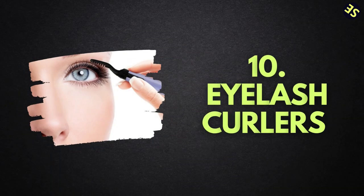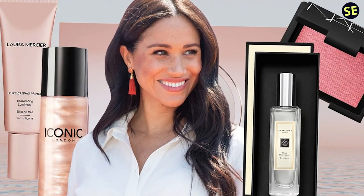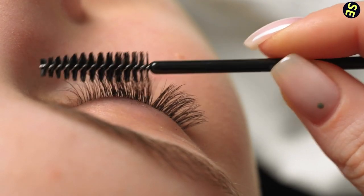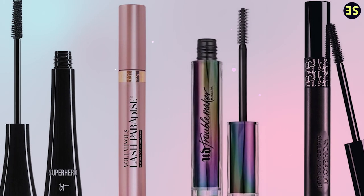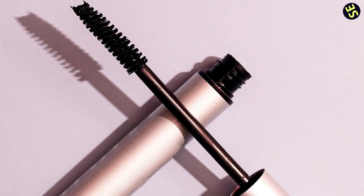Number 10: Eyelash Curlers. The fact that Meghan Markle genuinely counts her Shu Uemura eyelash curler as a technique to cheat sleep may come as a surprise, but it's the truth. She told Birchbox that after using the product, even if you don't have a stitch of makeup on, you instantly seem a little more alive. Eyelash curlers are one of the most underappreciated tools for applying cosmetics — despite being widely available, they give an appearance of longer and fuller eyelashes without having to use six layers of mascara.